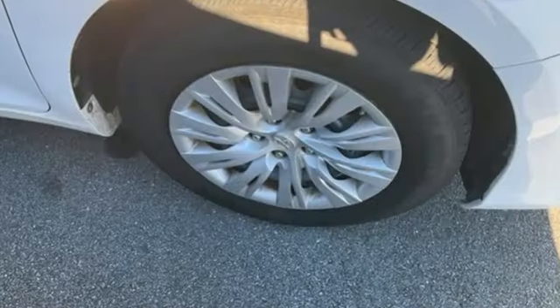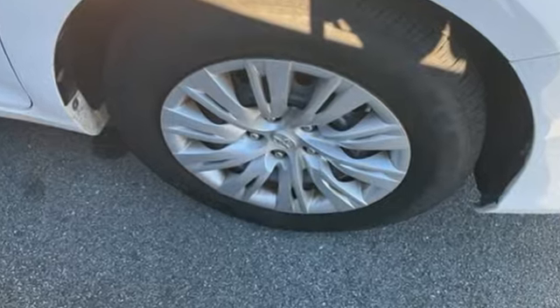Comfortable, Convenient Quality. Toyota. You'll never know until you try. Test drive it today.